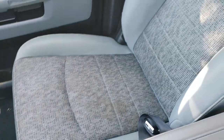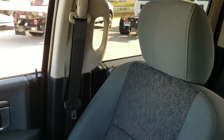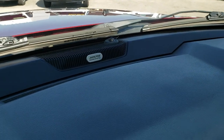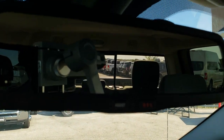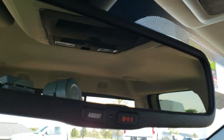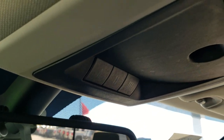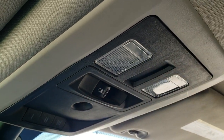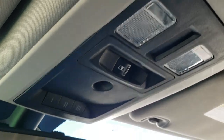Passenger seat is very clean too — no rips or tears. This one has the Alpine premium sound system. Also, the 911 and assist buttons in the rearview mirror — those are features of the vehicle that you never have to pay a subscription for. HomeLink buttons for your garage door, security systems, and lighting systems. Power sliding rear window and map lights up there.